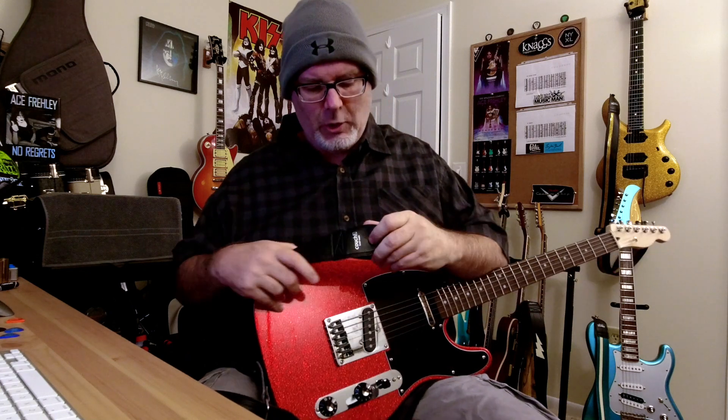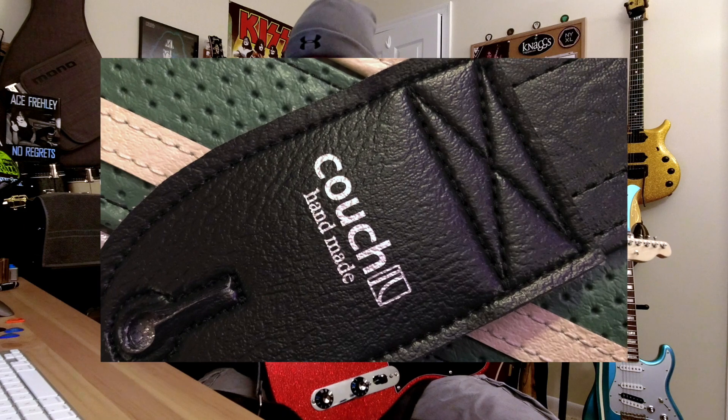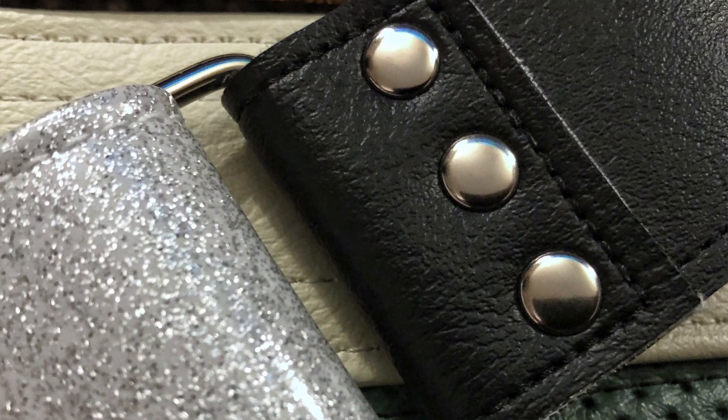Really, really well-made. The ends are reinforced, just super quality — all the hardware, metal on the buckle, metal rivets and stuff like that. Just really, really well-made guitar straps.